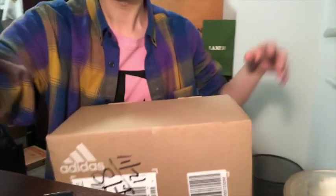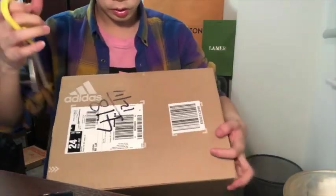After I placed the order, it was already sold out, so I was really lucky. It's time to open it — I'll let you guys see the details. Let me find the scissors.